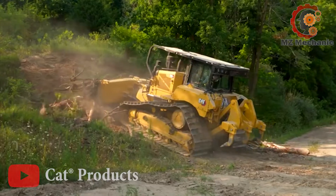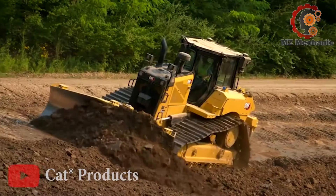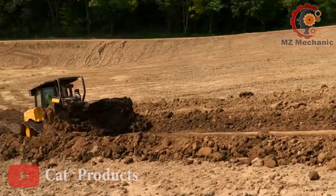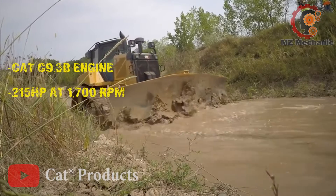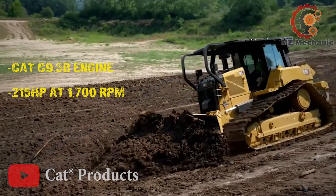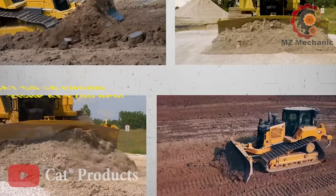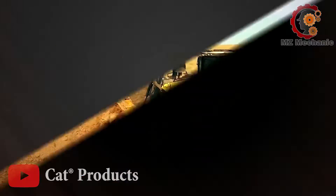First, ready to dive into the glorious world of the Cat D6? This bad boy is a powerhouse on tracks. It's got the Cat C9.3B engine flexing its muscle at a whopping 215 horsepower at 1,700 RPM. That's the kind of power that makes the T-Rex jealous.